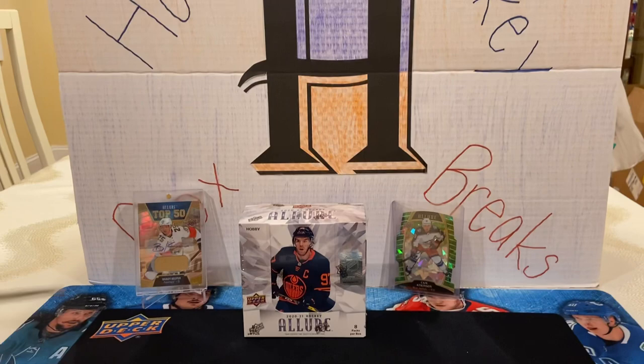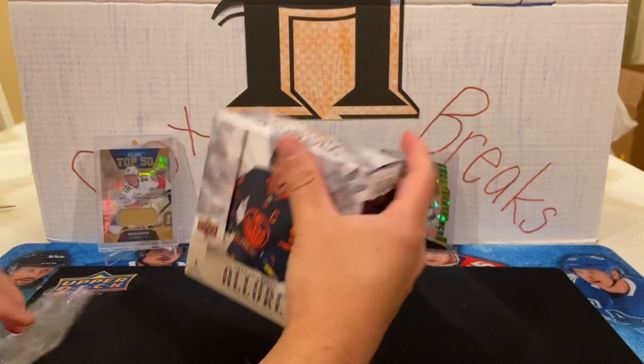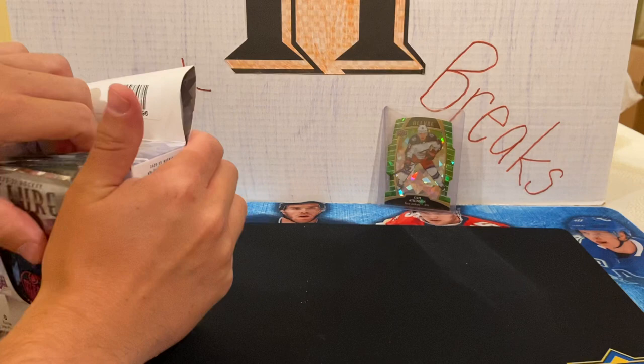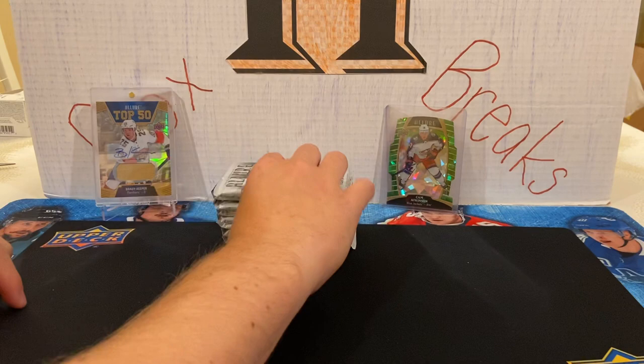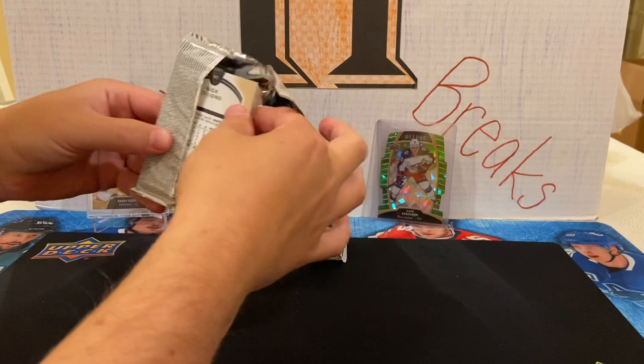Welcome to the Allure edition of Haris Hockey Box Breaks. We're excited to finally share our Allure box from this year. We showed you the short video of our loose pack pull of Kaprizov, which was awesome. We've sent the code to Upper Deck, so hopefully within the next five months we should get that back. You can see in the background some of our pulls from last year — the green Cam Atkinson and a top 50 patch auto of Brady Keeper. Let's see if we can keep up the Allure magic!